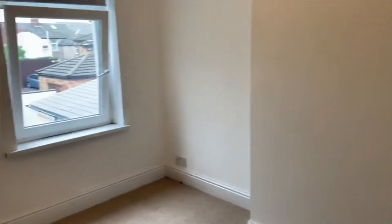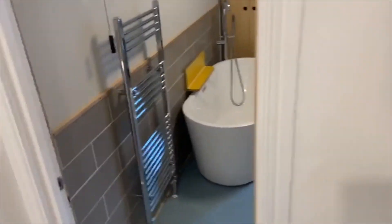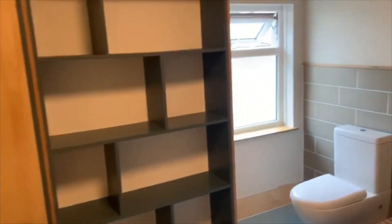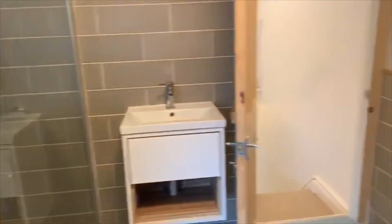And then lastly, bedroom two — a little bit smaller but again a good size double, neutrally decorated with views of the garden. So that is number 53 Glamorgan Street in Canton. If you've got any questions on this property, or perhaps you're interested to take it any further, please get in touch with Geoffrey Ross and we'll be delighted to help. Thanks for watching.